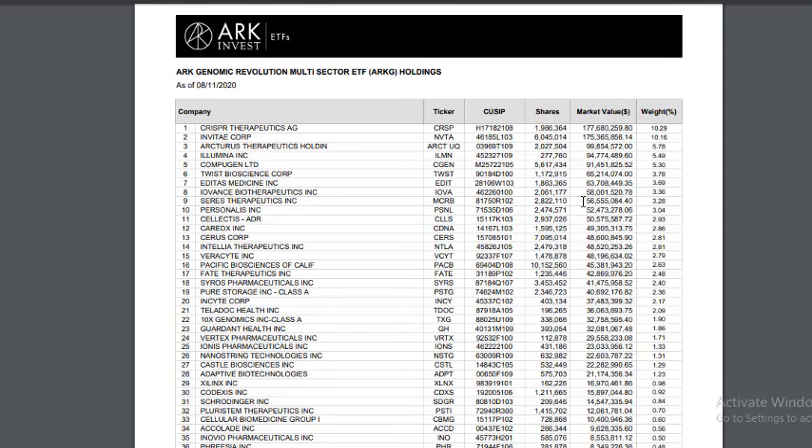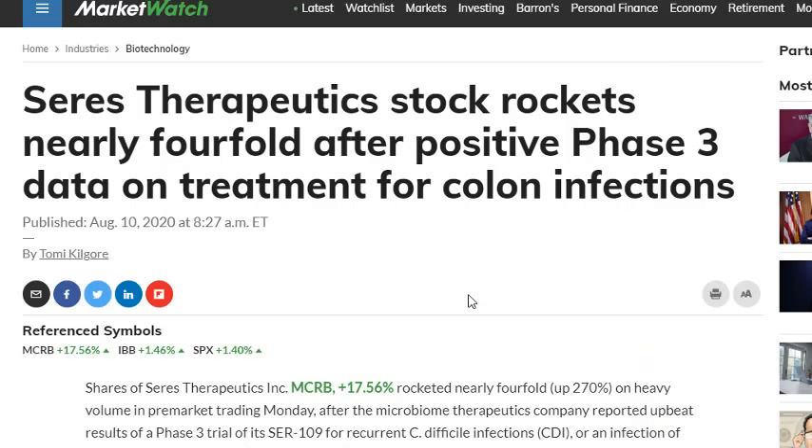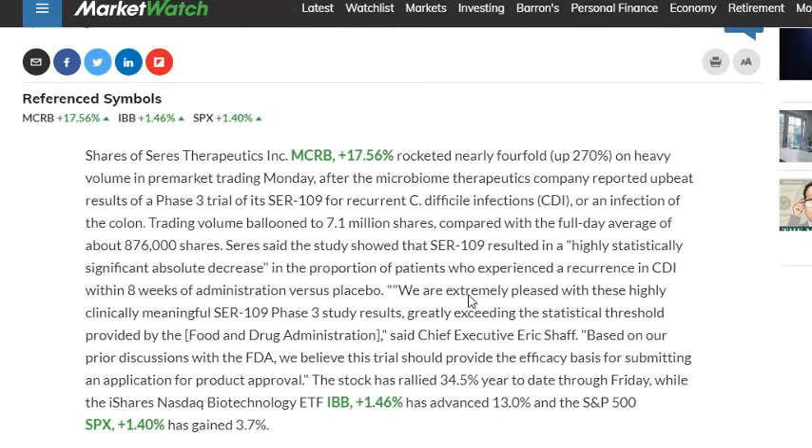Let's look at exactly why they got involved in this company and whether there's huge potential. This company used to be a penny stock — it was trading below five dollars when we were talking about it, and we anticipated there could be a huge move coming up. The news that spiked this stock significantly to the upside was the positive result for the phase three data on treatment for C. diff infection. The stock reacted fantastically, beyond expected — it was up 1,500%.